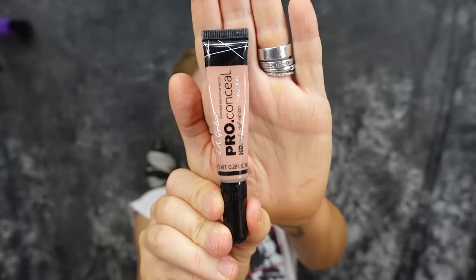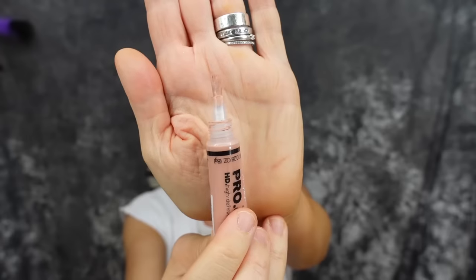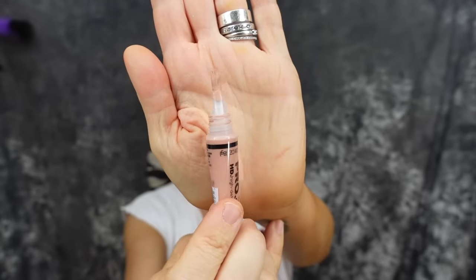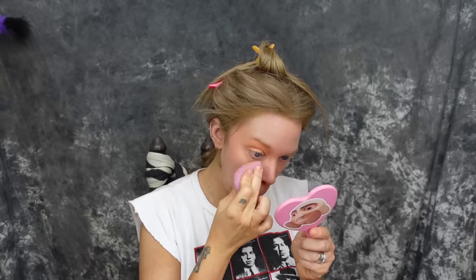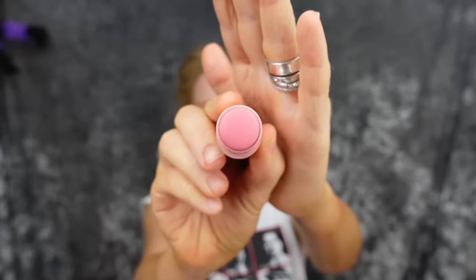I do my makeup in the weirdest steps possible — we are back with concealer. I remember this LA Pro Conceal went viral several years ago and I feel like nobody talks about it anymore, and I literally don't know why, because it's so amazing. I love this peachy, salmon-y shade — it just makes me look very awake and vibrant. Still in the underpainting phase right now.